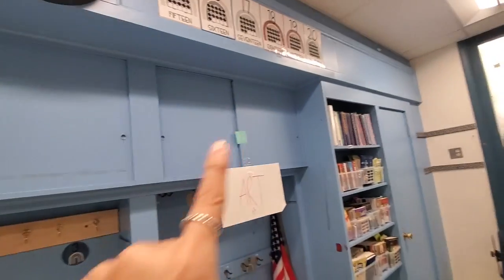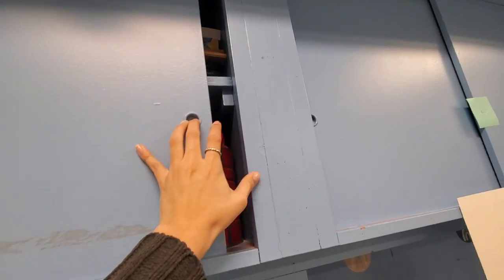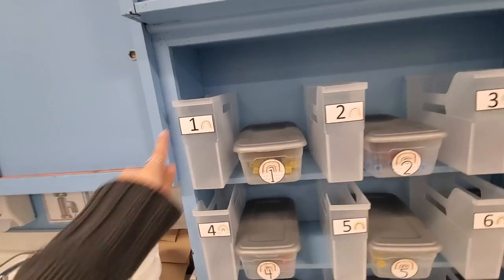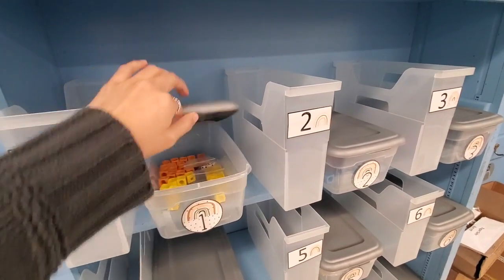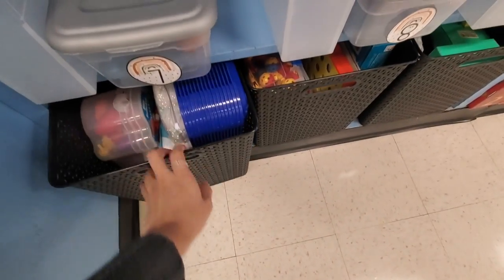All these shelves are occupied with art supplies. Over here I have my students' stuff — book boxes — and individual supplies for them for whenever we come to school. I also have some extra things and toys over here.